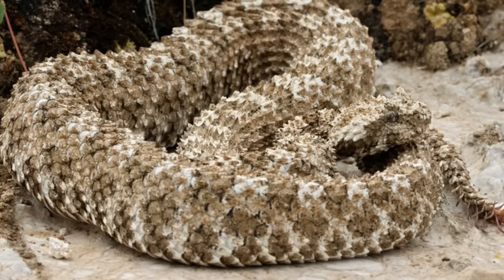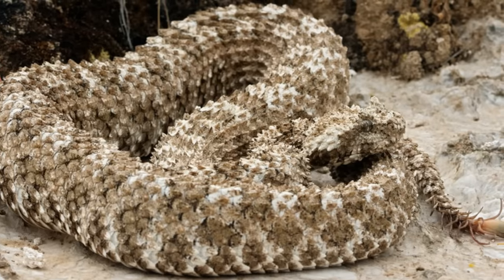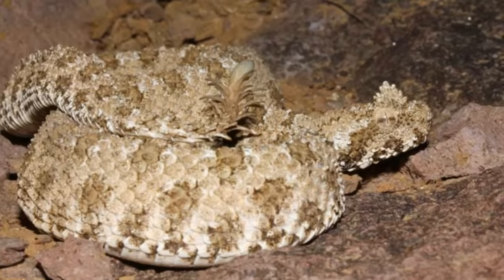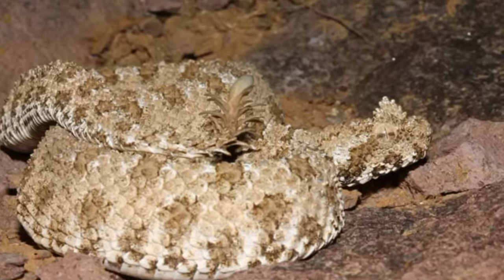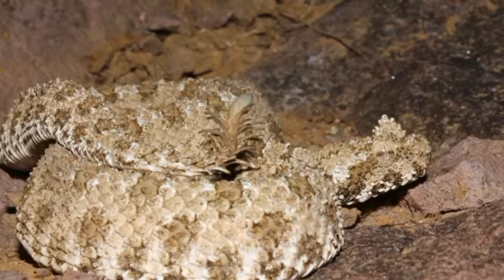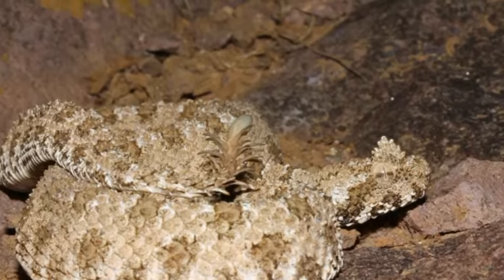Snake breeding techniques can vary from species to species, and sadly due to this snake species' remoteness and subsequent lack of study, we aren't sure how these ones breed. However, it's most likely they breed like many other snakes do. In most snakes, the male has two appendages called hemipenises, which extend out of the male to fertilize the female. The female snake can actually choose whether or not to become pregnant after this has happened, and some are able to store the male sperm for whenever they are in the best environment to reproduce.